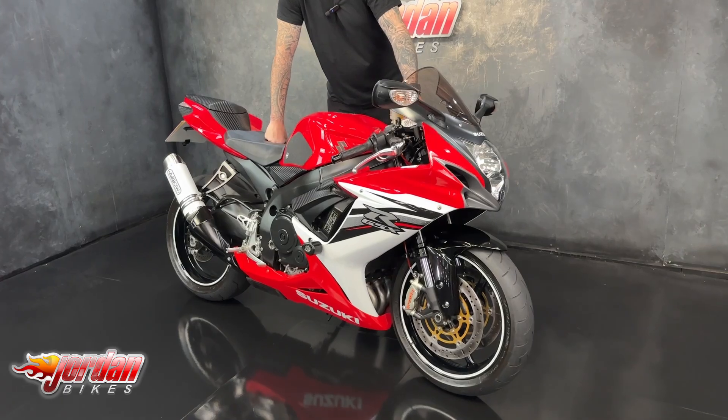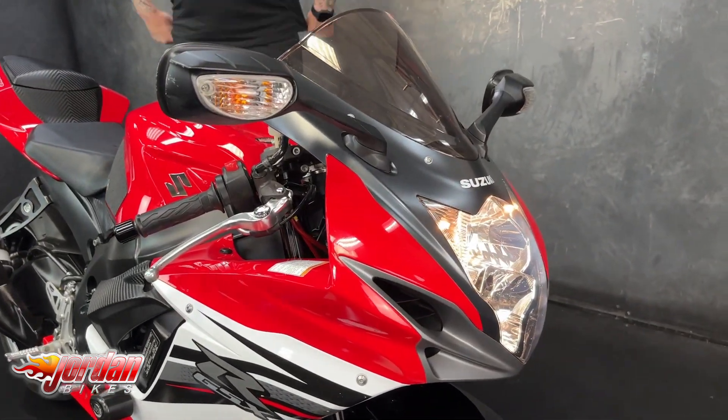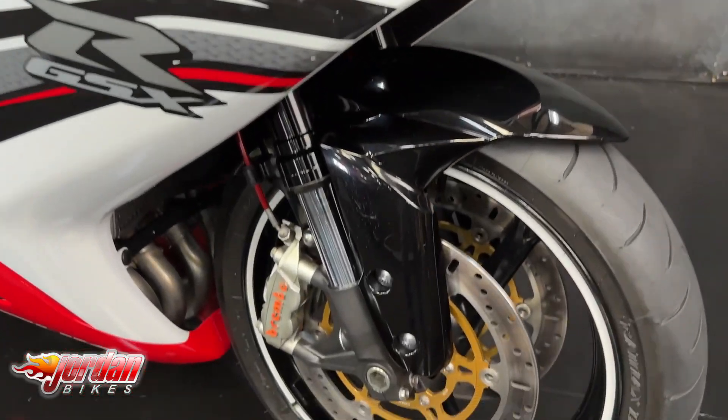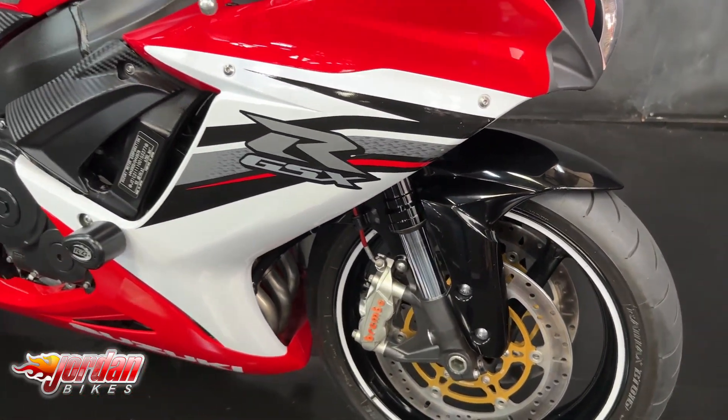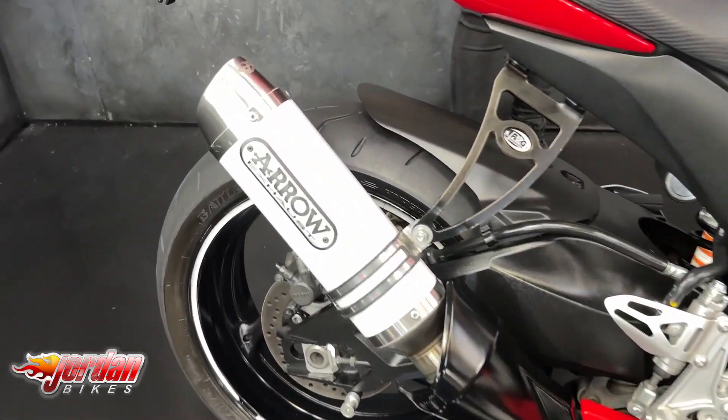So this one has done 9,511 miles and they're a cracking bike to ride. You get a digital display with an analog rev counter, you get two power modes — A and B — and the red line on these starts at about 15,000 RPM, so you can get them singing.